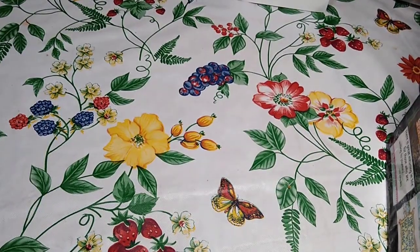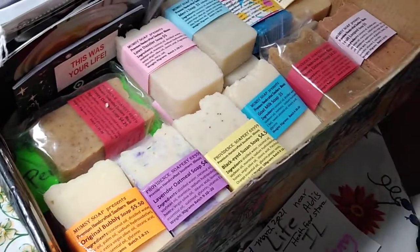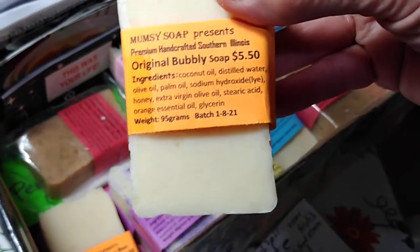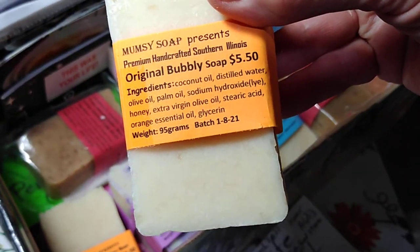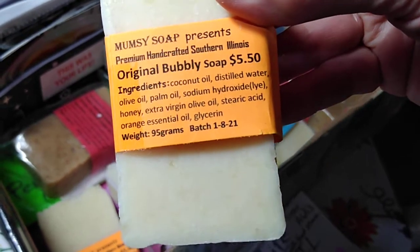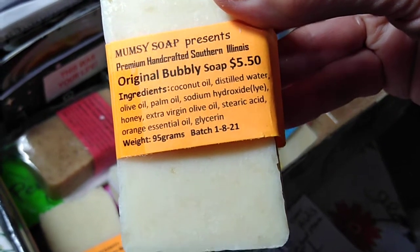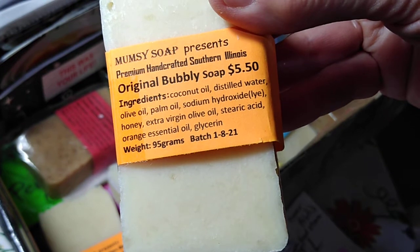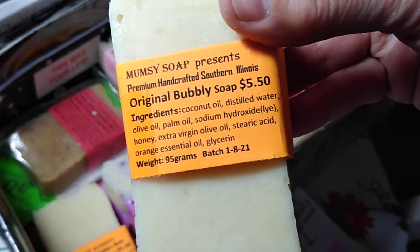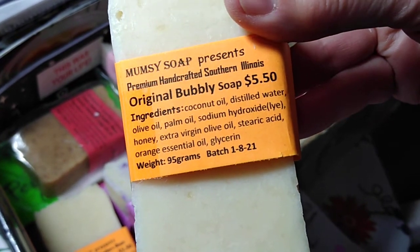All of the soaps are lye and oils. First of all, we have the original Bubbly, which is a little bit more than five dollars. The oils are coconut oil, olive oil, and palm oil. This is my most expensive bar. The super fats are extra virgin olive oil, glycerin, and coconut oil. It has an orange scent to it, and this is really great for ladies shaving.